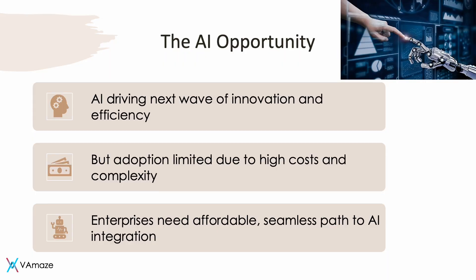AI is driving the next wave of innovation and efficiency, but adoption is limited due to high cost and complexity. Enterprises need an affordable, seamless path to AI integration. Today, most high-performance HPC and AI workloads run on InfiniBand technology, which is very expensive, has limited vendor availability, and limited industry knowledge — all of which are limiting factors for future AI workload growth.